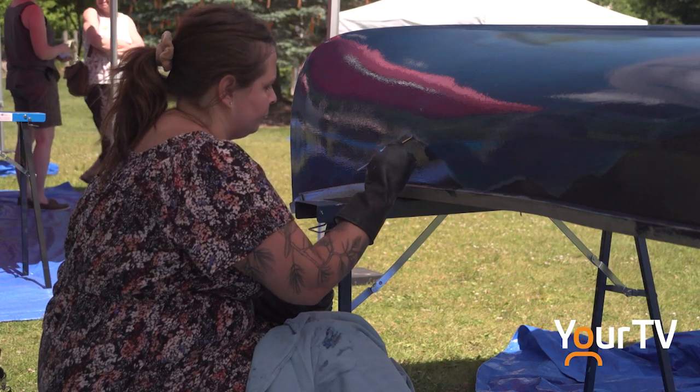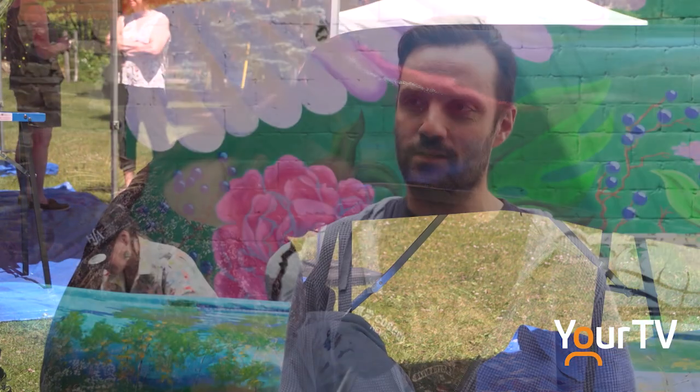We're doing another edition of our canoe mural project. This year it's the Tom Thompson mural. We're going to do seven different canoe murals out in River Mill Park from June 12th to the 17th. Some artists are going to be working out there on these original pieces. It's a fantastic thing that we've been doing for the past few years.